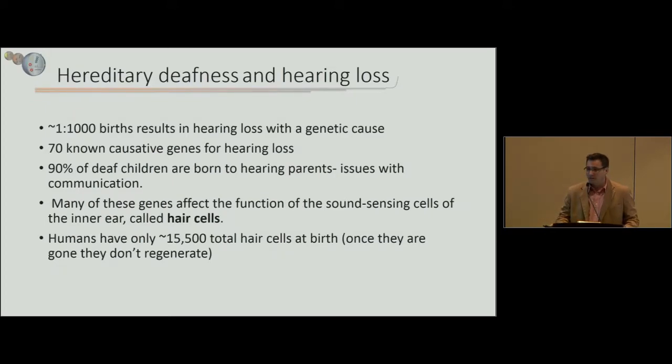Hereditary deafness affects about 1 in 1,000 births and has a genetic cause, with about 70 known causative genes for hearing loss. Interestingly, 90% of deaf children are born to hearing parents, which can lead to developmental delays. Many of these genes affect the function of the sound-sensing cells of the inner ear, called hair cells. Humans only have about 15,000 total hair cells at birth — once they're gone, they don't regenerate.